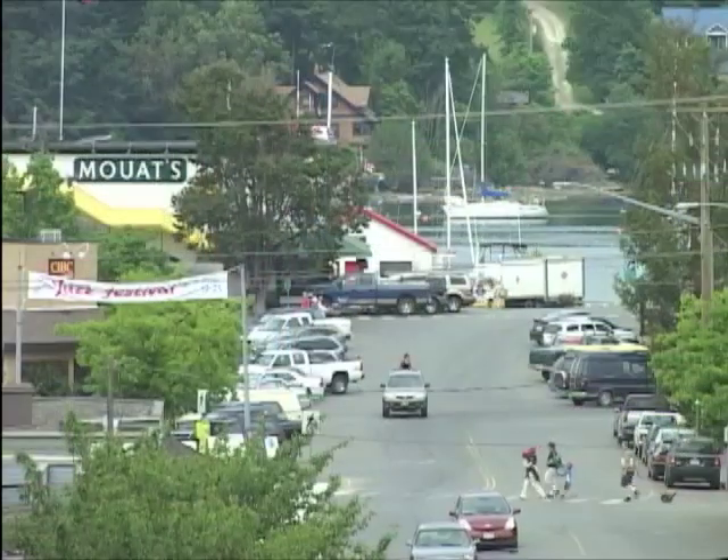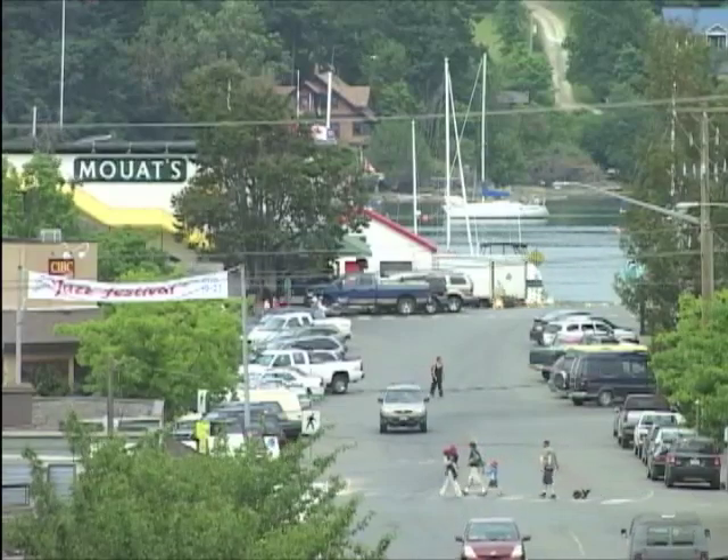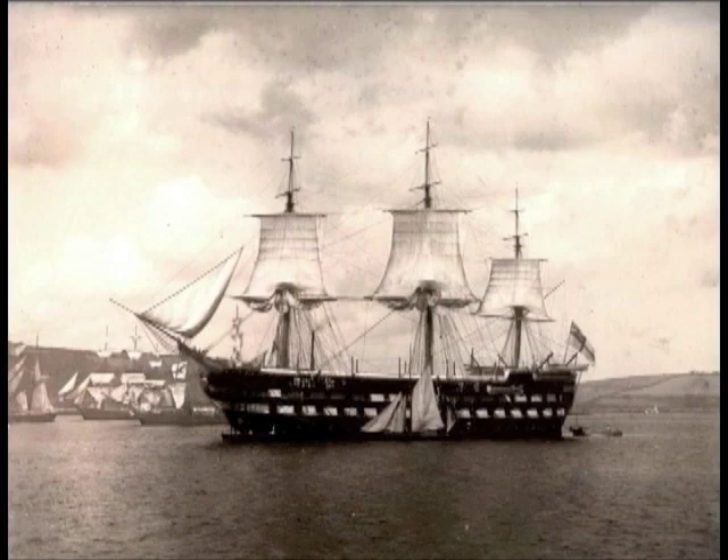This is a story about the changing face of Ganges Village here at Salt Spring Island. Steeped in history and blending with the new energy of summer visitors, this bustling seaside village was named after the HMS Ganges, a British naval vessel that was built of teak in Bombay many years ago.